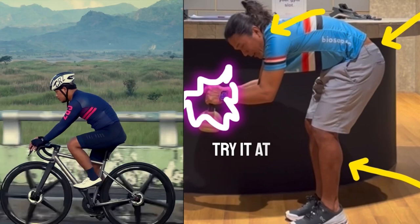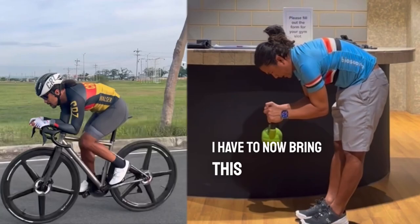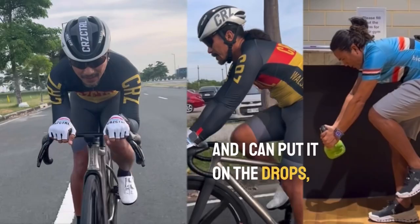To fix this on a made-to-measure or bike-fitted bike, I have to bring the bar closer. Now I can hold this — no stress. I can do this again — no stress. I can go to the drops — no stress. Hoods — no stress.